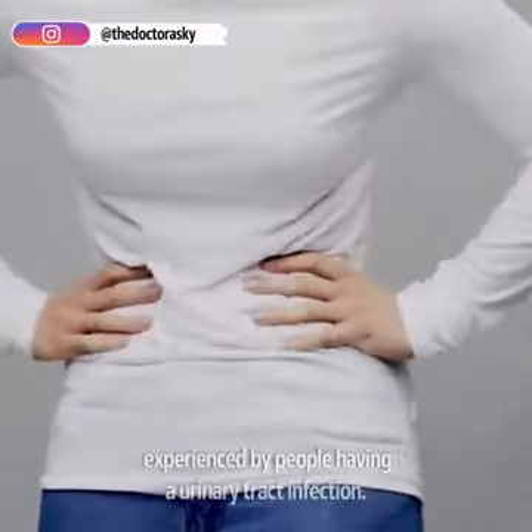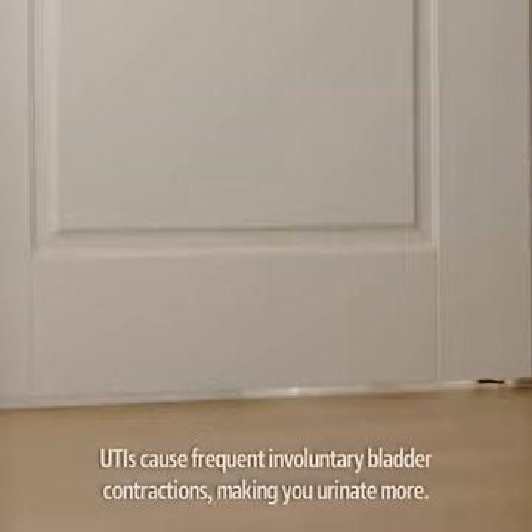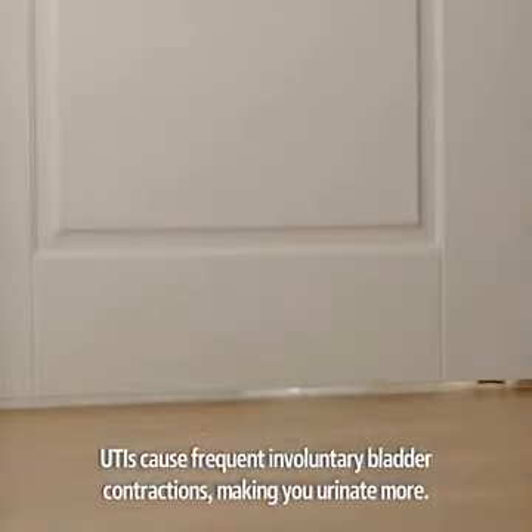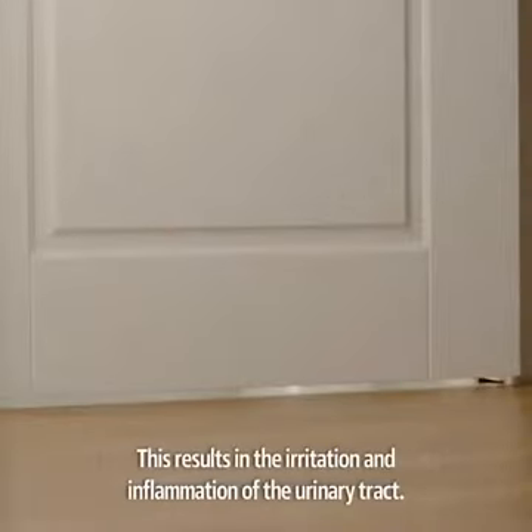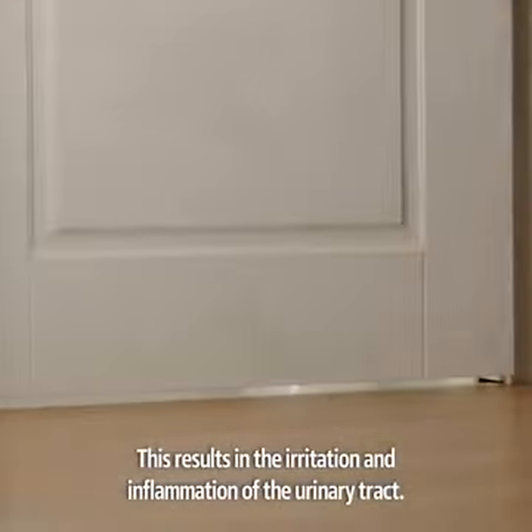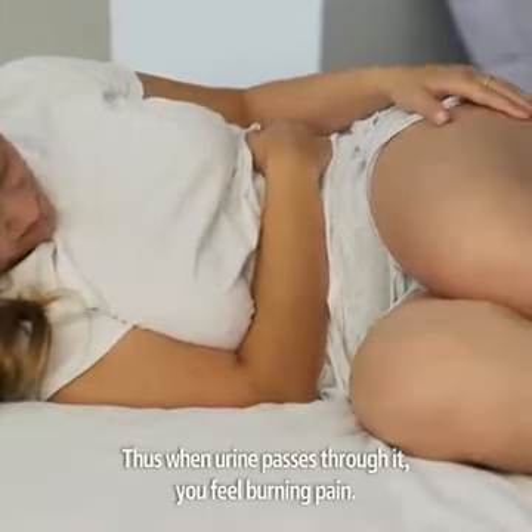Burning urination is also one of the most common symptoms experienced by people having a urinary tract infection. UTIs cause frequent involuntary bladder contractions, making you urinate more. This results in the irritation and inflammation of the urinary tract. Thus, when urine passes through it, you feel burning pain.